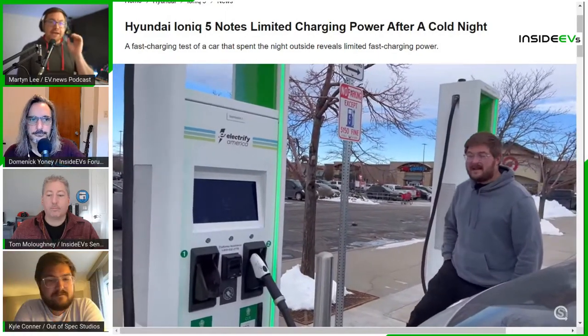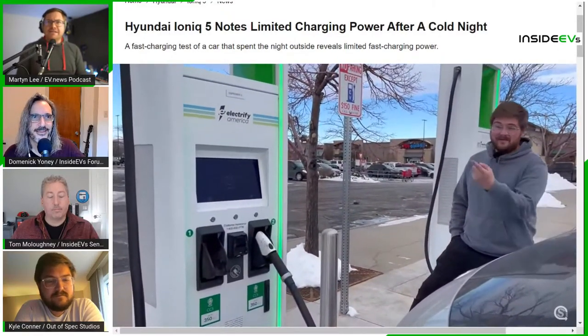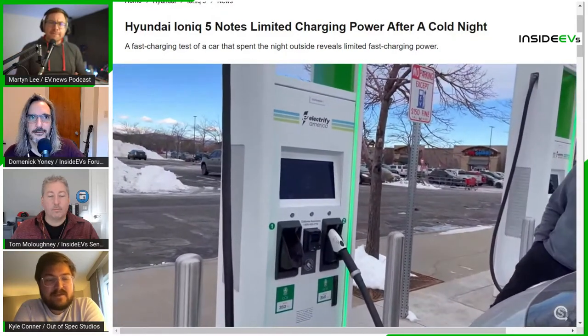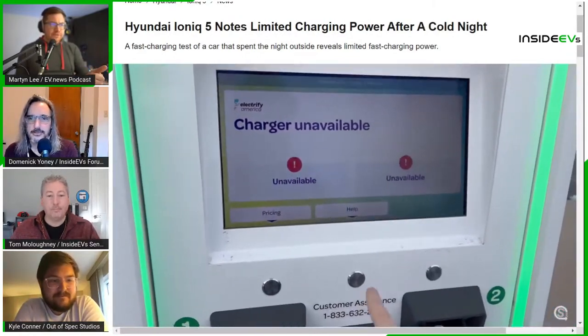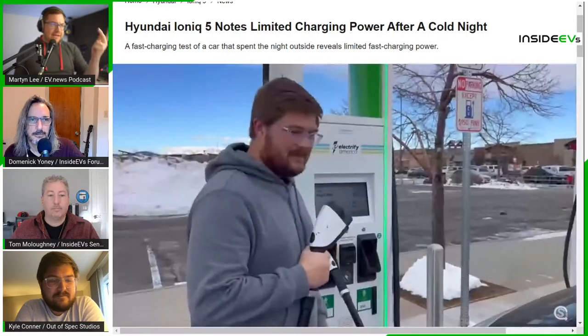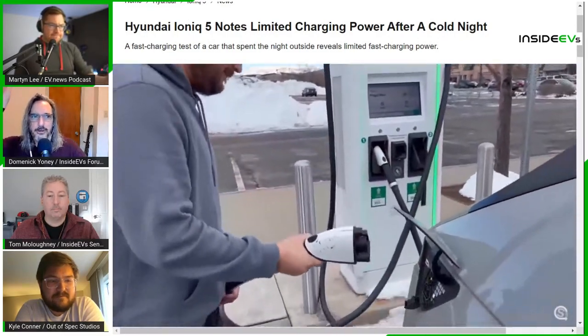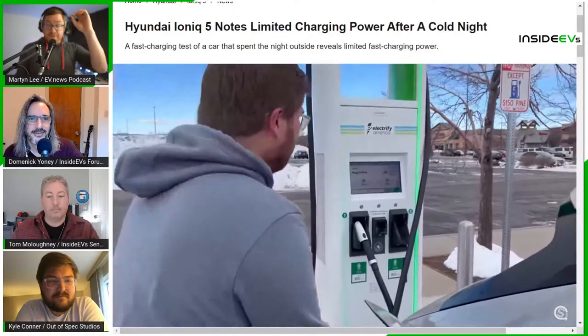Hyundai issued a UK press release about the 2023 Ioniq 5 updates, which include optional digital door mirrors, smart frequency dampers to improve ride, and a digital rearview camera mounted under the rear spoiler. There were concerns about the camera getting dirty without a washer. Also notable: battery conditioning is being added to UK models for 2023, which is separate from the existing winter mode.